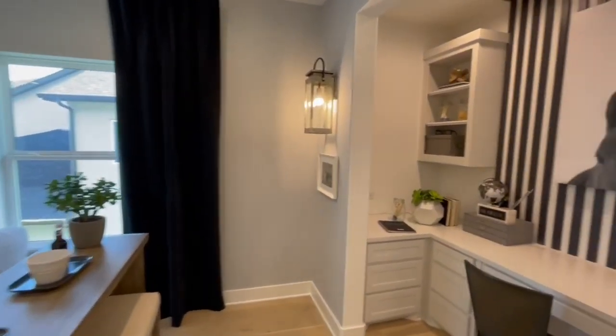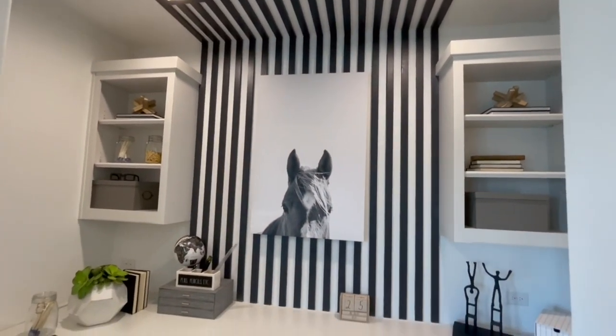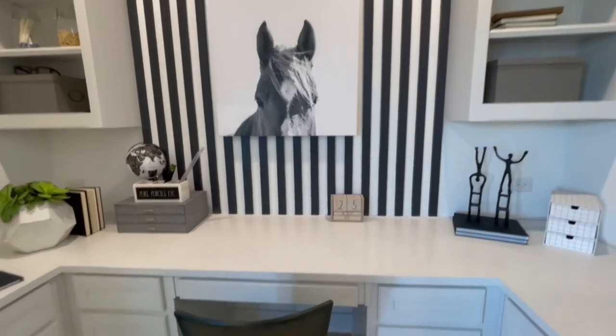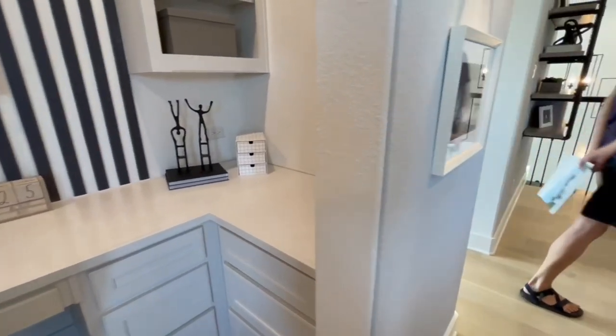These sconces here are flanking the little study area. I believe this could be a study area or a wet bar. I believe this is what the standard is — this study area with the cabinets.